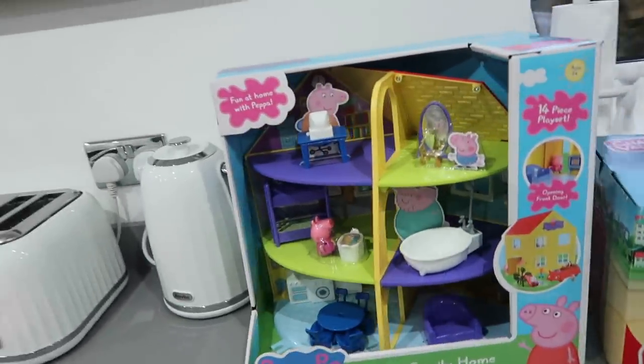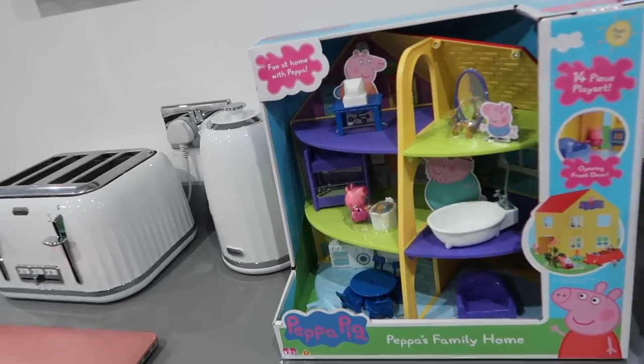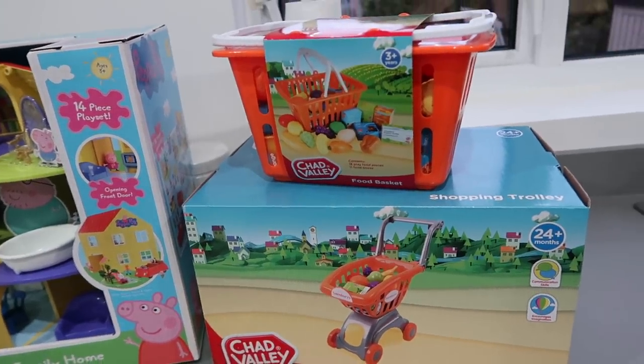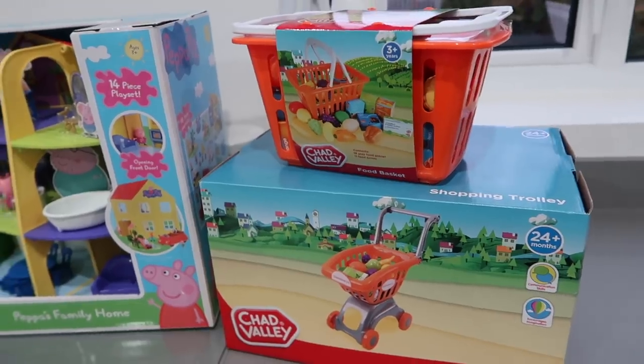We've also got her this Peppa Pig Family Home, and Rhys got characters separately to go with it. We've got this Chad Valley shopping trolley and a little grocery basket because all her food and everything got ruined, so she needed a few new bits. There are also some bits and bobs in that basket there, but I think I'm going to do a separate video on that — it's things for her stocking and for her December box instead of a Christmas Eve box. I got the idea from Ashley Bailey; if you haven't seen her channel, you need to go and watch it.